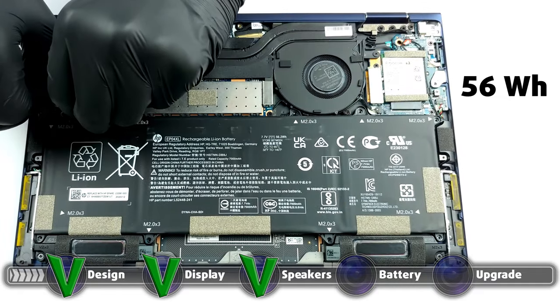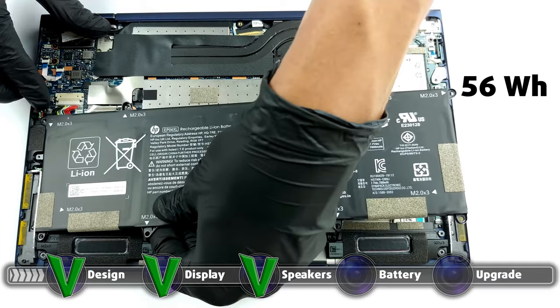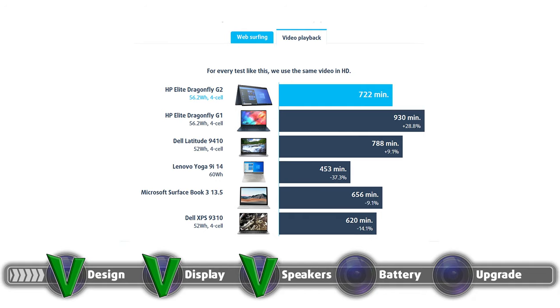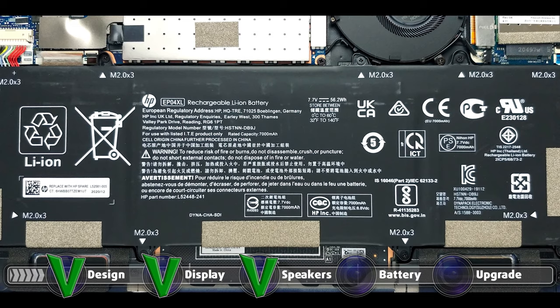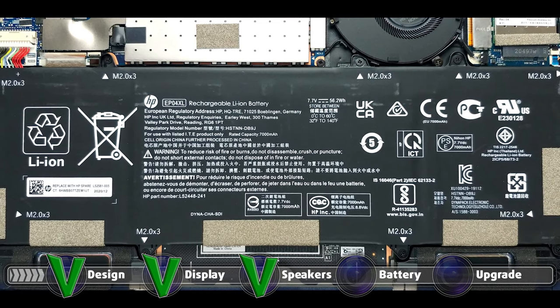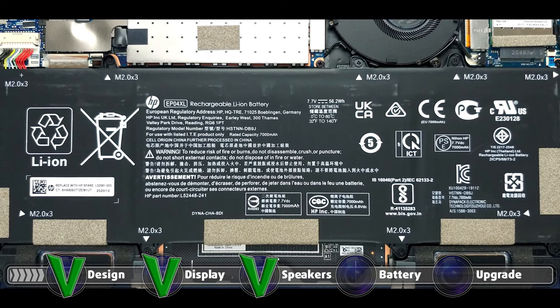The Dragonfly G2 comes with a 56-watt-hour battery unit, which performed relatively well in our battery tests, lasting for 11 hours and 40 minutes of web browsing, and 12 hours and 2 minutes of video playback. As with all of our battery tests, we have the Windows Better Performance setting turned on, screen brightness adjusted to 120 nits, and all other programs turned off except for the one we are testing the notebook with.